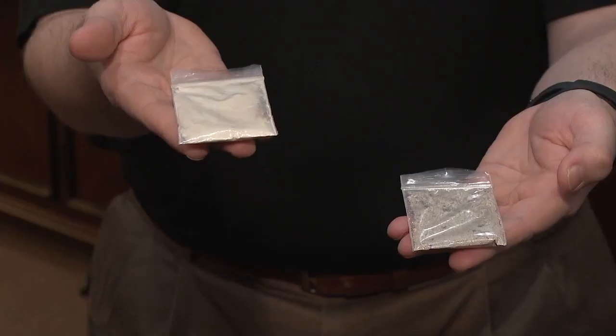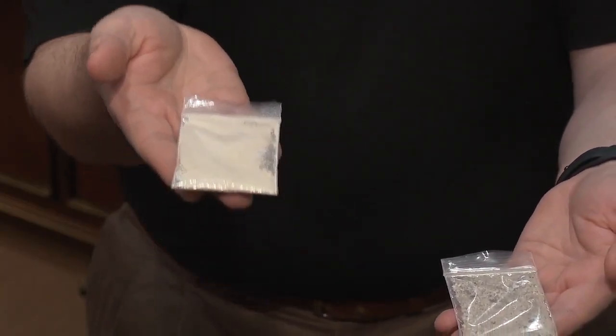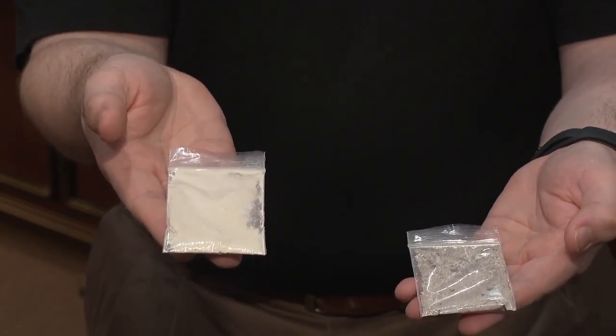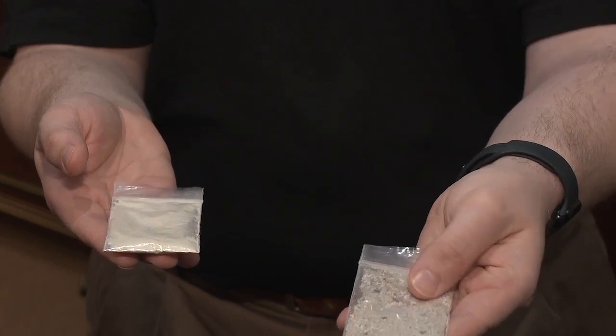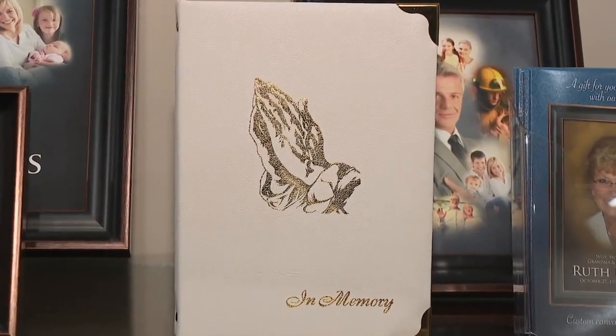This here in my right hand is aquamated remains — it's a more white, powdery substance, more fine like beach sand. And then this here is a more coarse, gray, ashy substance, and this is someone that's been flame cremated.